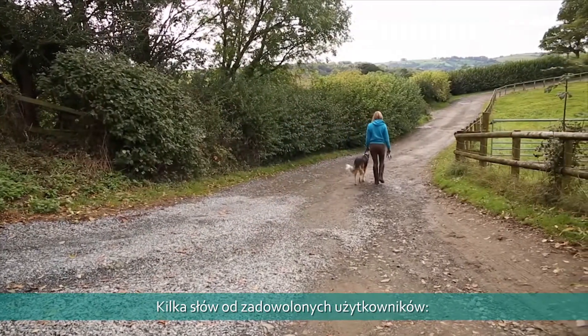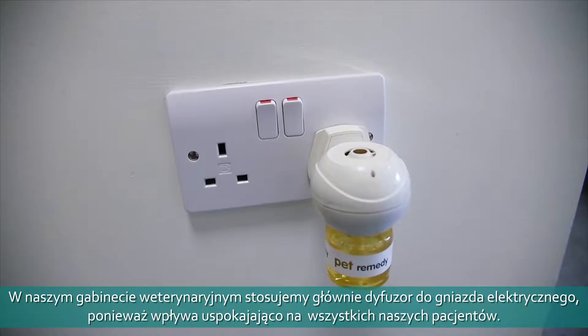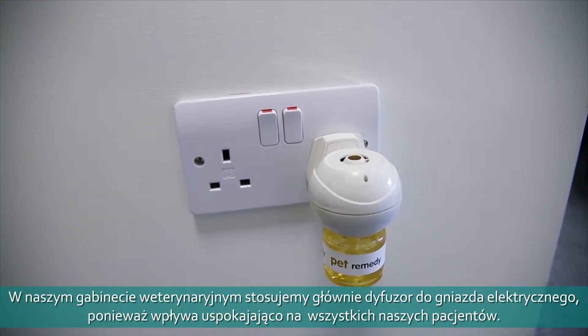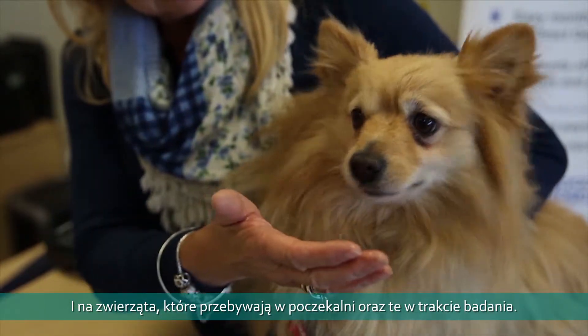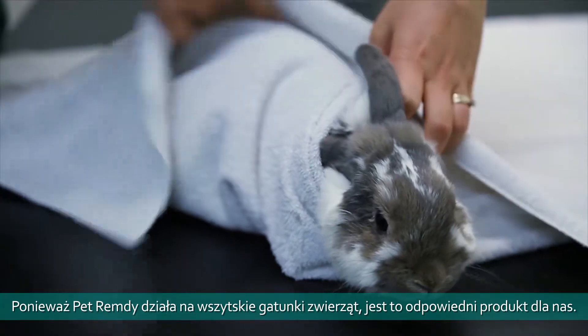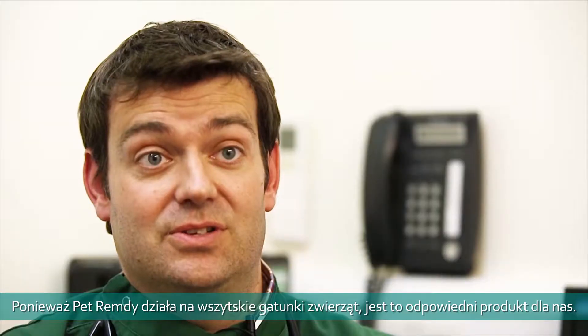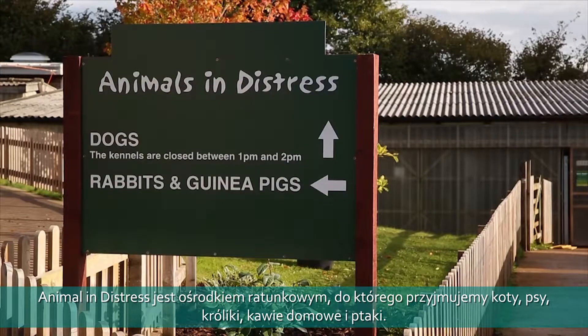One of our main uses for Pet Remedy is within the practice itself, as the plug-in diffuser helps leave a calming influence in the general environment for all our patients that come in, and for the animals that stay as inpatients for operations or further investigation. As it works across all species, it's a suitable product to use for that.